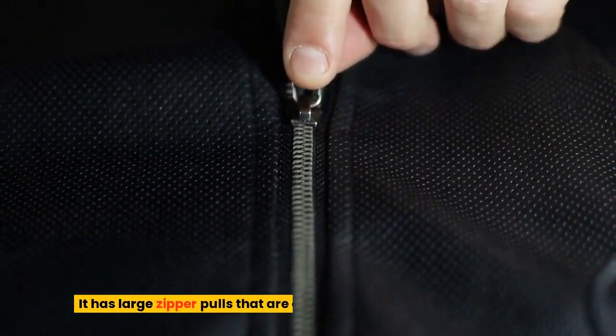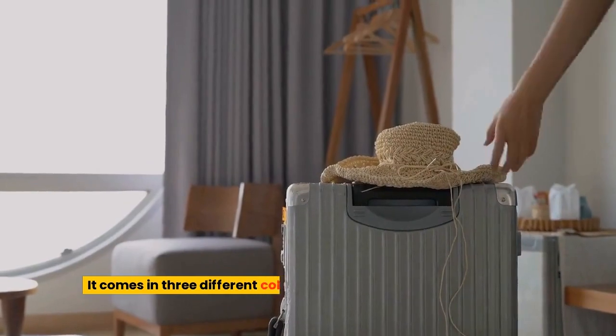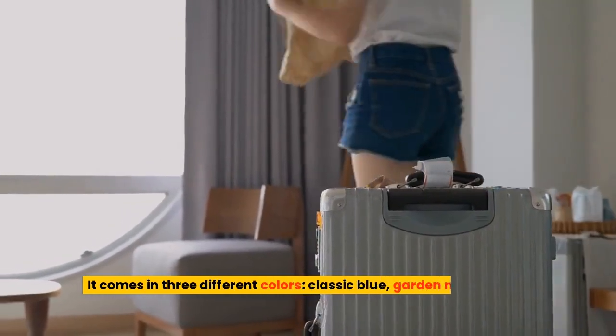It has large zipper pulls that are effortless to use for hands of all kinds. It comes in three different colors: classic blue, garden mint, and chili pepper.